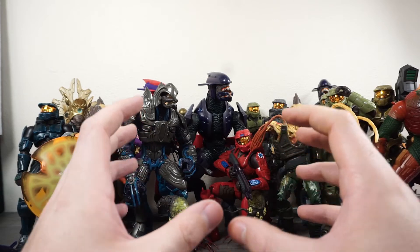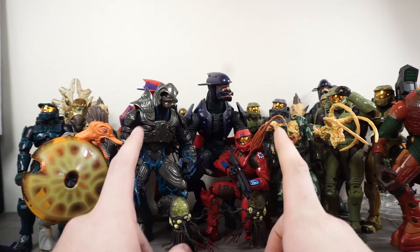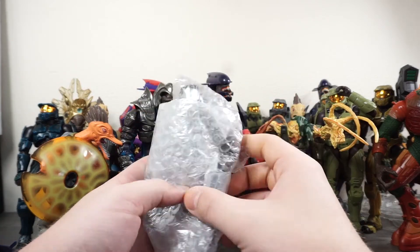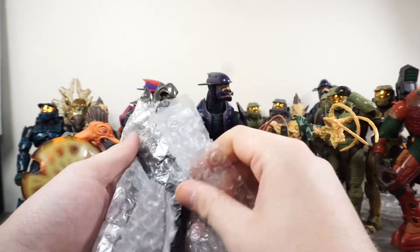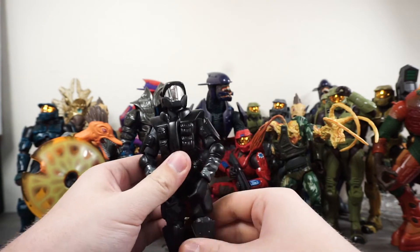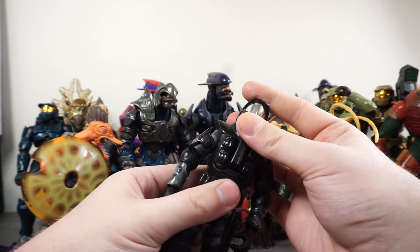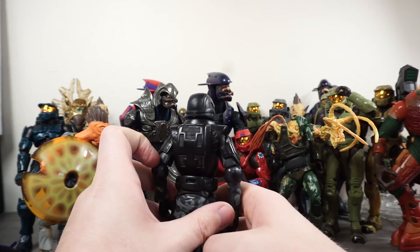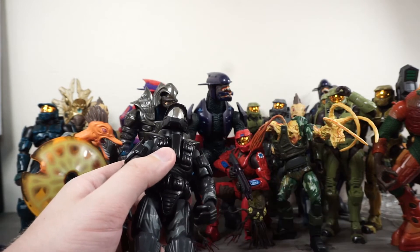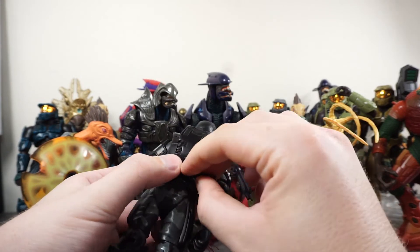On to the final figure — the one I am most excited for. Here we go: I have in my hands the Halo 2 ODST. The ODST in general is one of the coolest designs in all of Halo, especially when you play Halo ODST. So we've got the Orbital Drop Shock Trooper from Halo 2. His accessories include a combat knife — which it looks like needs to be glued back in its sheath — so that's a removable combat knife, which is so cool.